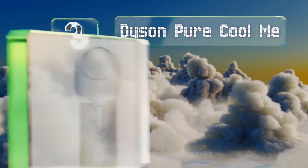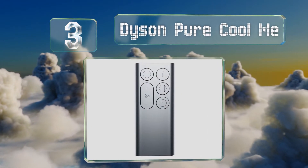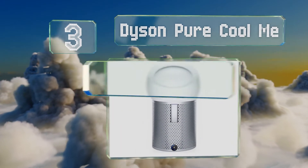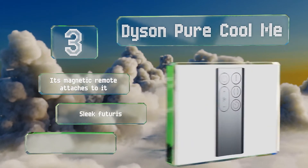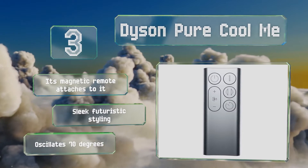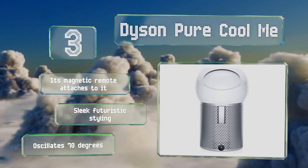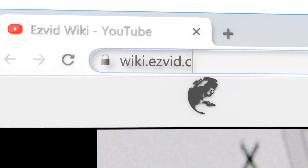Nearing the top of our list at number three, the Dyson Pure Cool Me helps you beat the heat while breathing cleaner air. Count on it to make you comfortable day or night, thanks to an easily adjustable airflow as well as a nighttime mode that operates quietly and with a dimmed display. Its magnetic remote attaches to it and it sports sleek, futuristic styling. It oscillates 70 degrees.